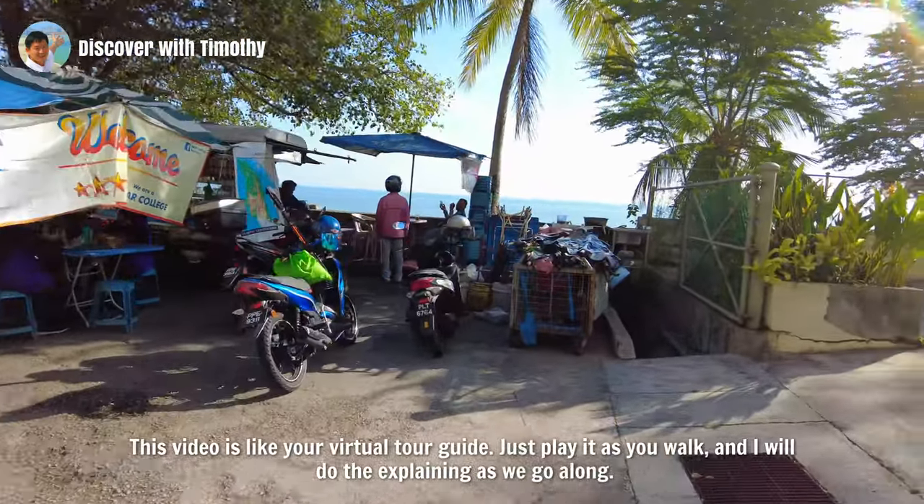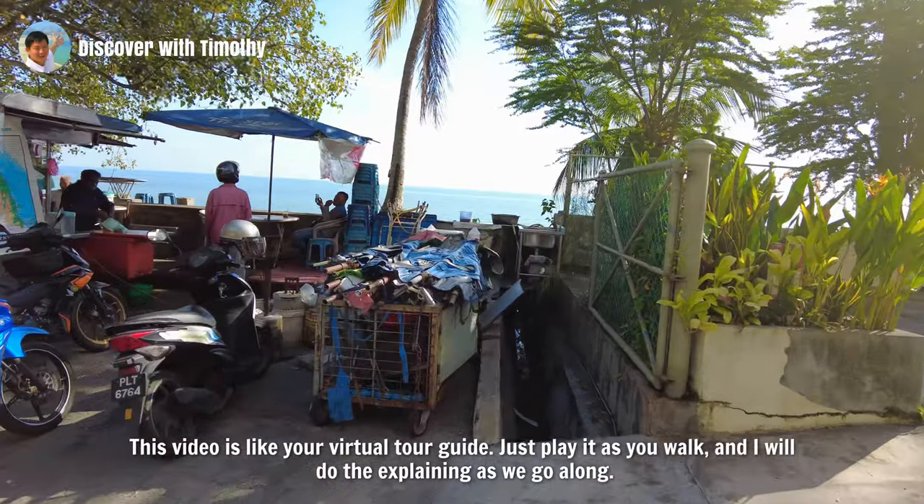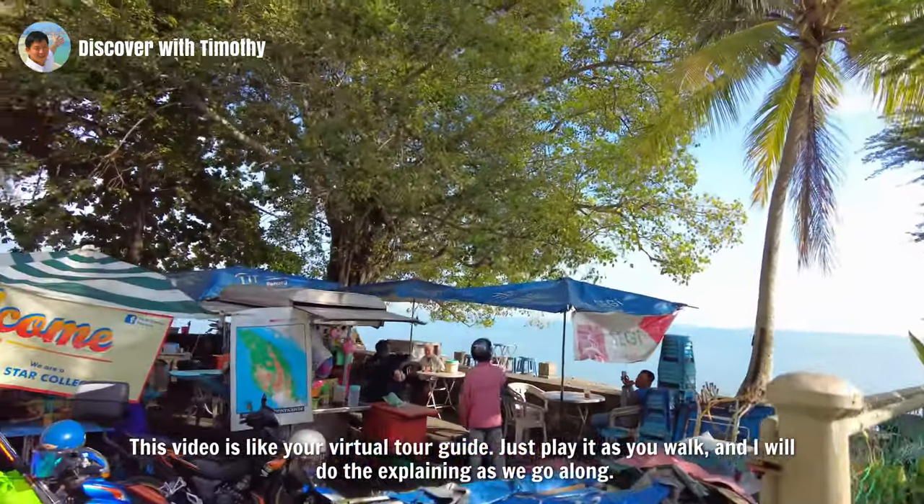This video is like your virtual tour guide. Just play it as you walk and it will do the explaining as we go along.